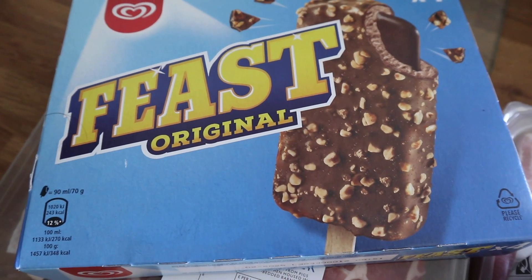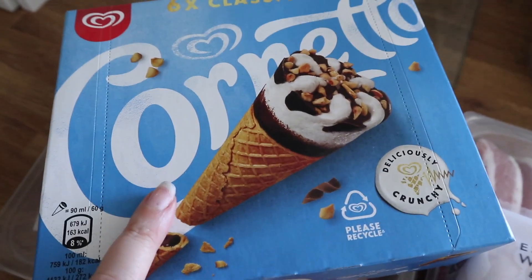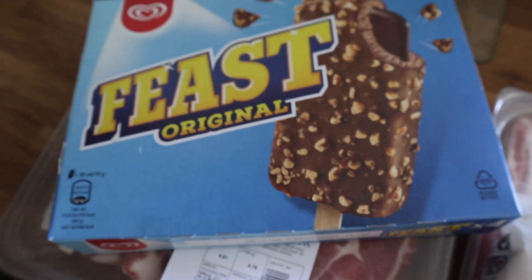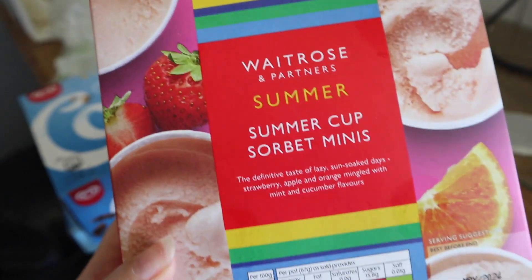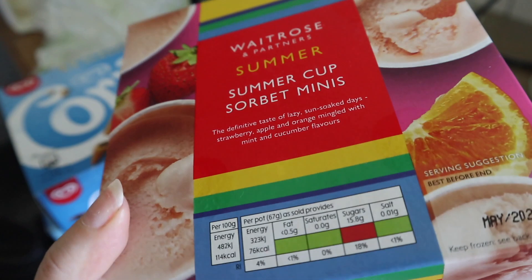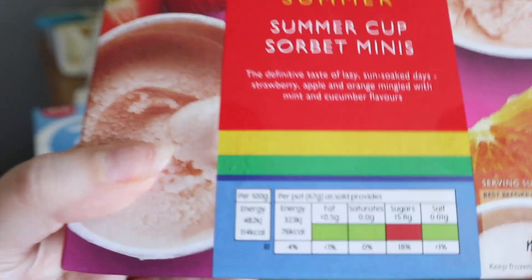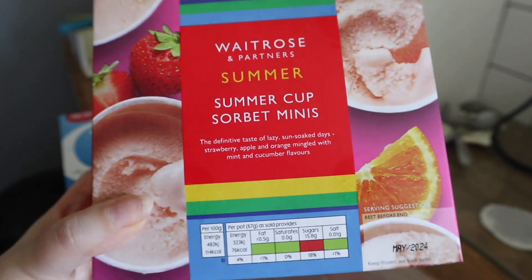To start us off, I got some Feasts and some Cornettos — they were on offer, so you get both packs for £5. I also got these Waitrose and Partners summer cup mini sorbets. They look really really cute. I don't actually know how many are in here, but they look really really tasty.